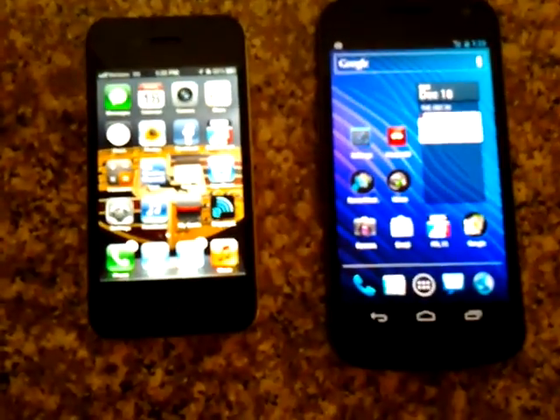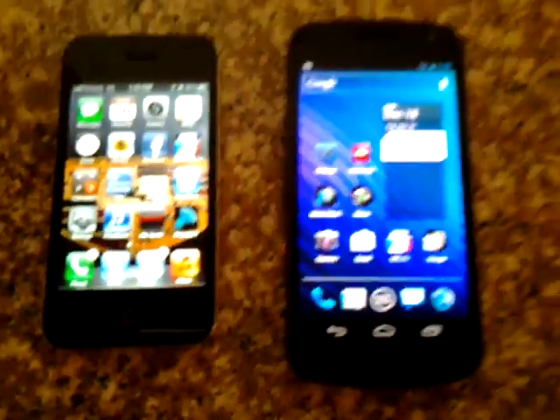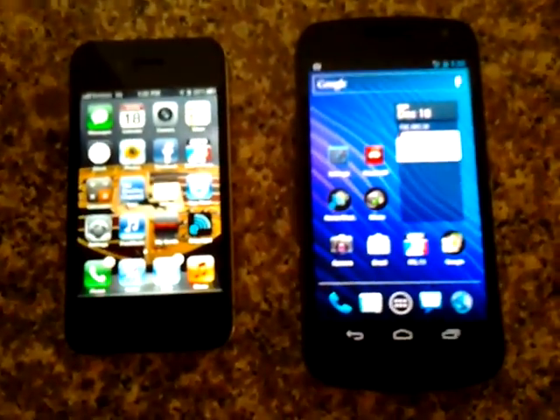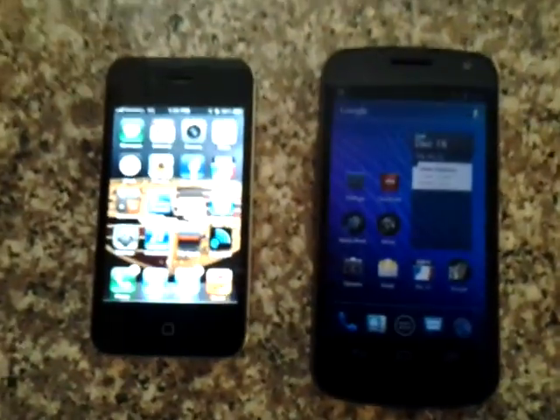Clearly, the Galaxy Nexus is just the better phone specs-wise as of right now. The iPhone 4S is a little more comparable. We'll start out with some things that I like about both operating systems.